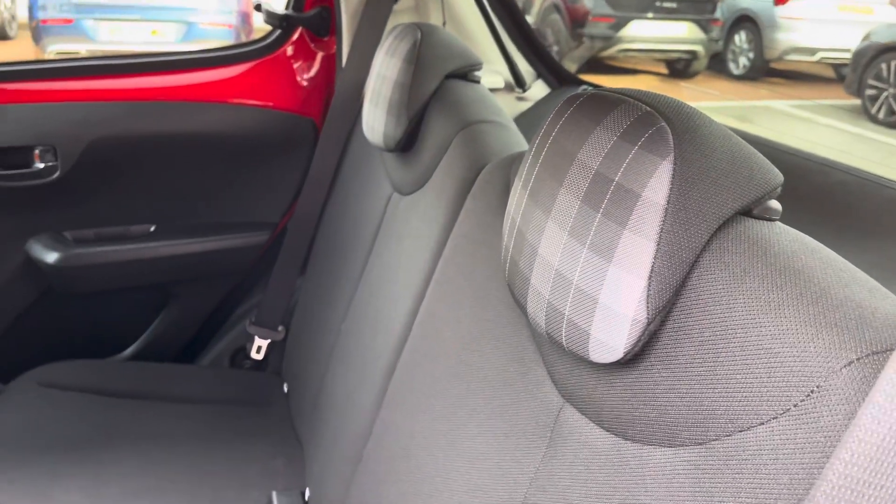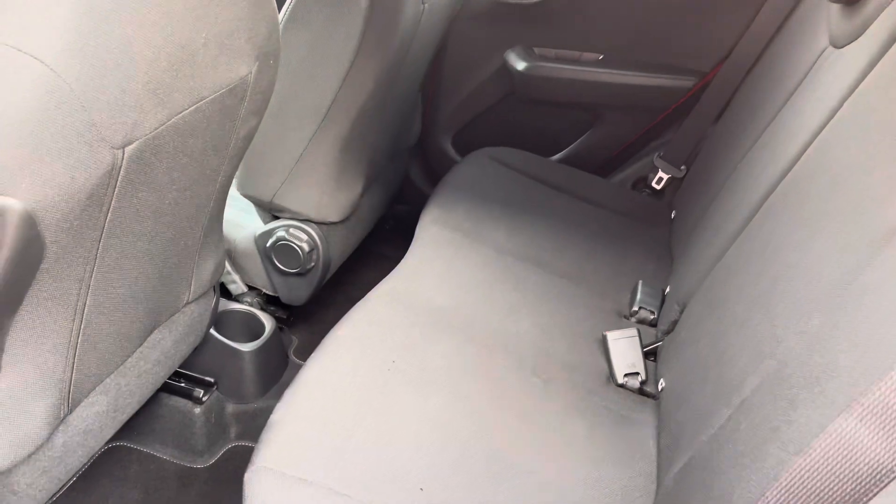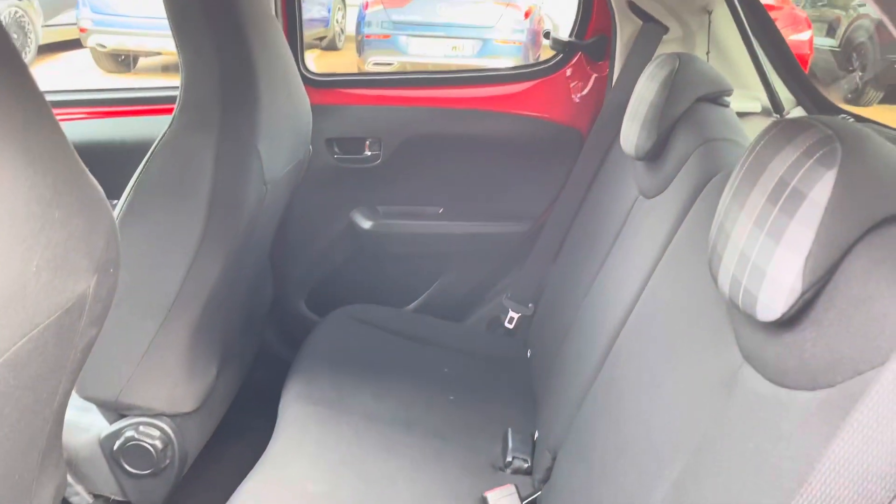The 50-50 split-fold rear seats feature two ISOFIX points, pop-out windows and storage in the centre console.